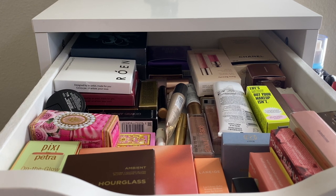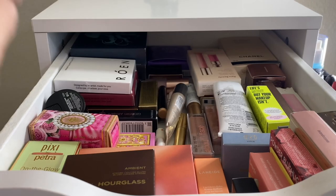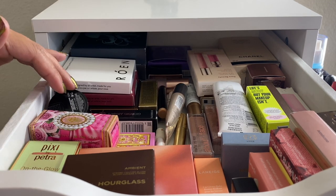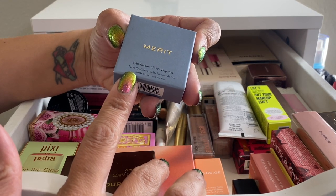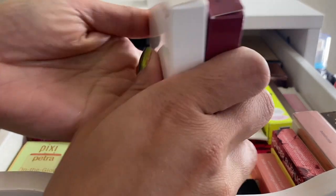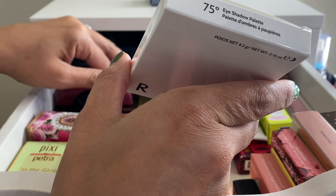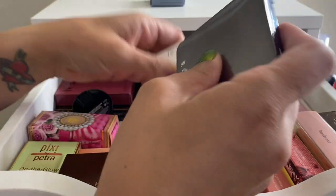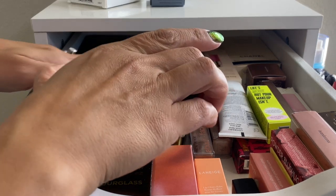We're in fall time so I really want to play with some fall eyeshadow palettes. I'm going to pull in the Merit Solo Shadow matte eye color in the shade Viper. I also want to pull in one of the Rowan eyeshadow quads — I'm going with the 75 Degrees one, yes, this is the one I was thinking of.